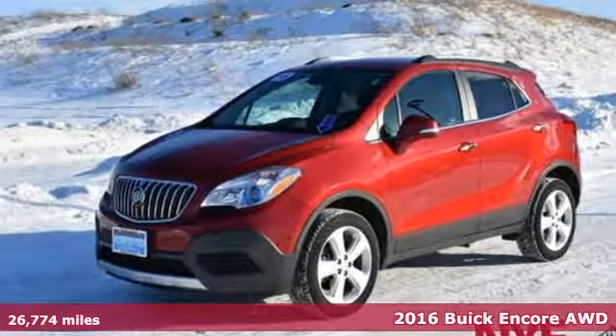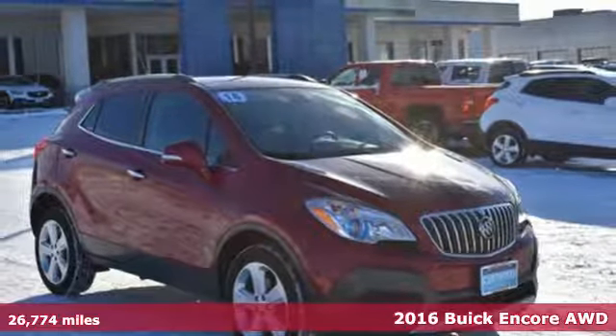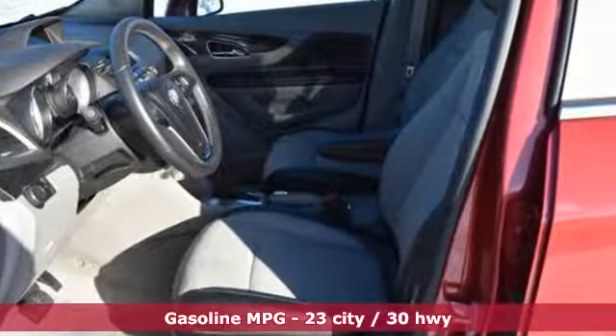Here's a certified 2016 Buick Encore. In a Buick, you get innovative technology and sophisticated design for the real world. You'll look forward to every drive with features like these.